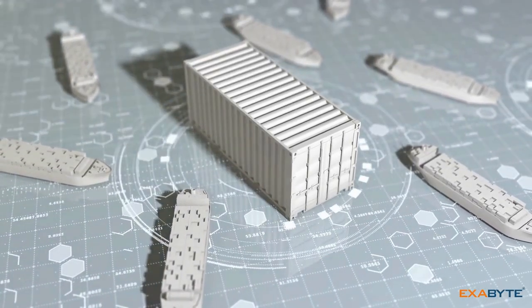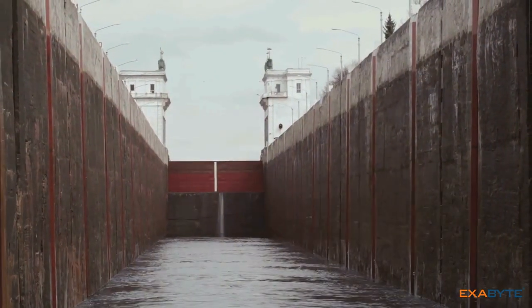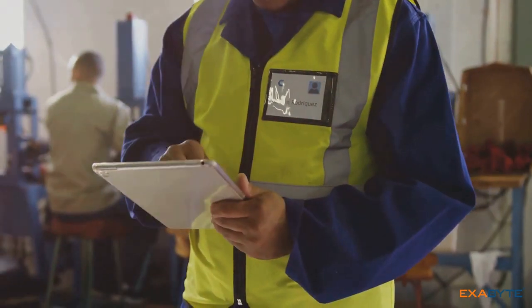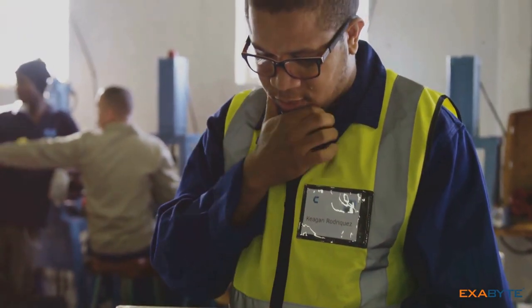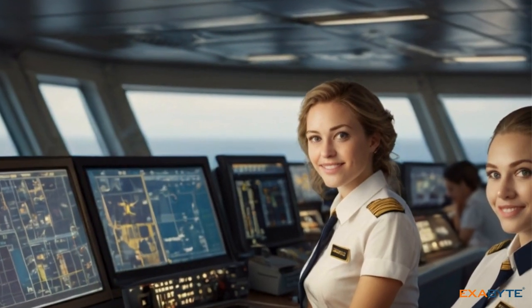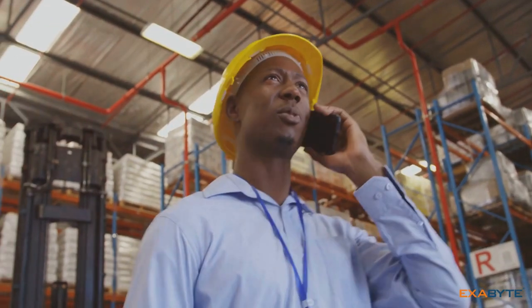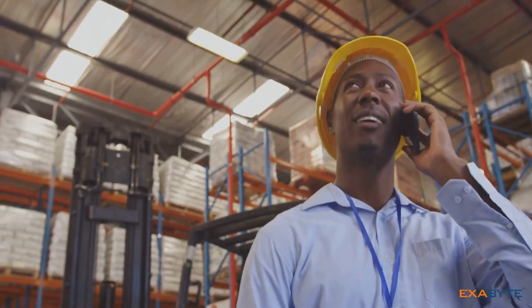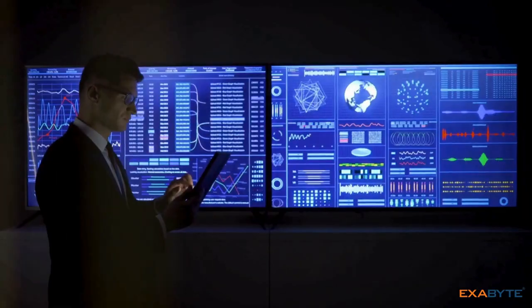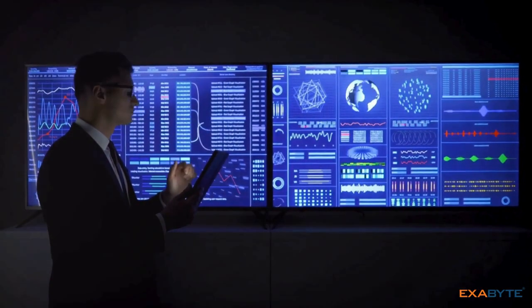Operational efficiency is the cornerstone of success in the maritime industry. Maritime ERP software optimizes operations, maximizing productivity and minimizing costs. It automates manual tasks, freeing up valuable time and resources. Moreover, ERP software improves interdepartmental communication by providing a centralized platform for seamless information flow. By streamlining operations, maritime ERP software enhances overall competitiveness.